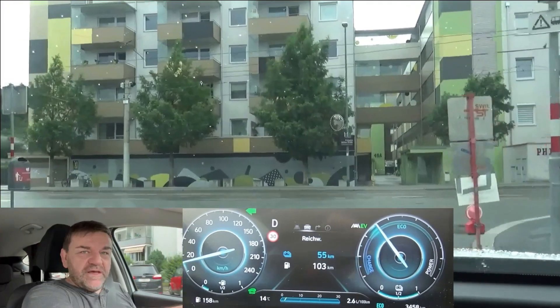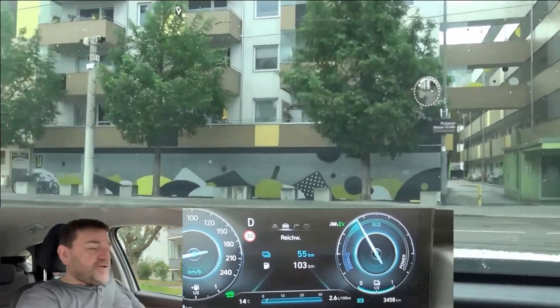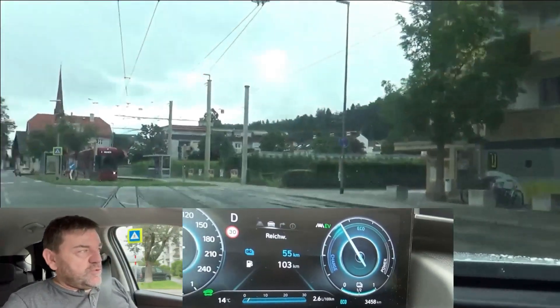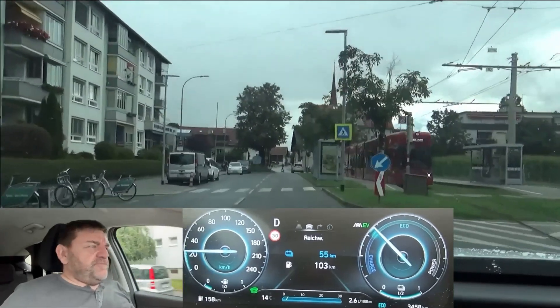Hi everybody. Today we do an electric range test with a Hyundai Tucson. The name is so long that when you've seen the consumption test you'll find the link at the end of the video and in the description below.